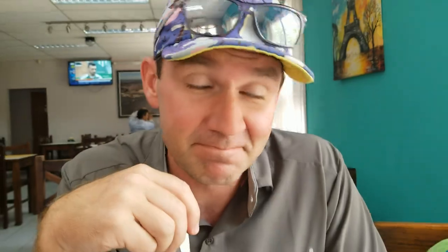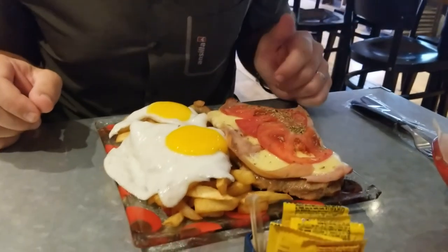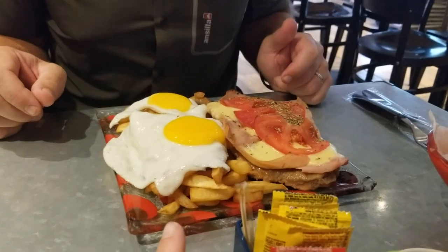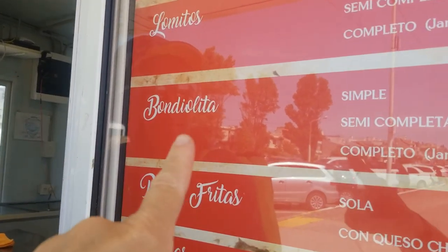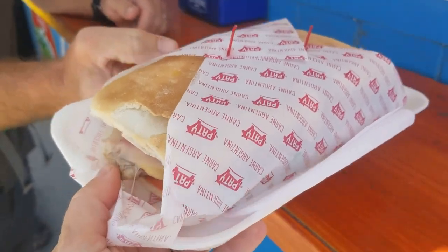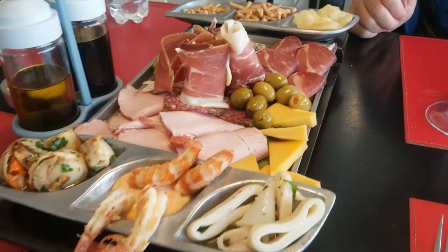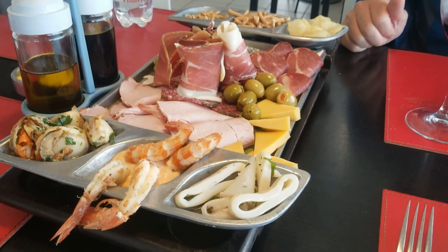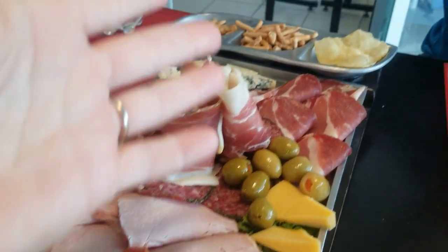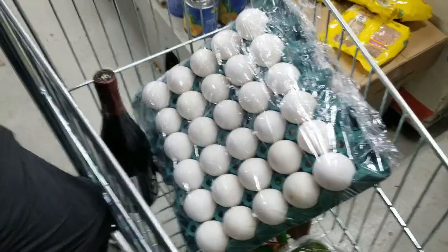Some guy on the street randomly recommended a place for us to eat. We got some milanesa napoletana and fritos con huevos. We also had a very traditional milanesa con ensalada. Piccata is kind of just a lot of traditional meats and little snacks, and we're enjoying it all with some Argentinian Cabernet Sauvignon.